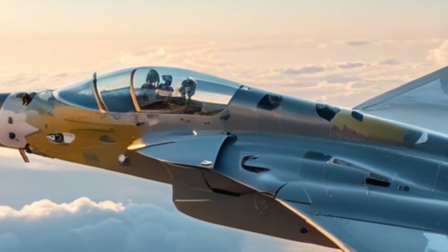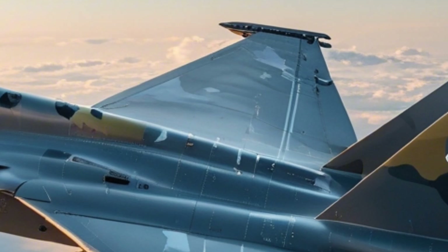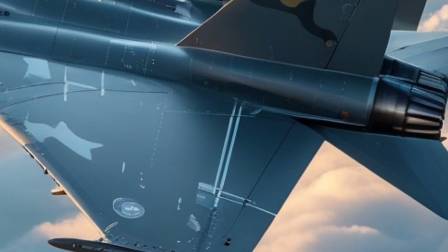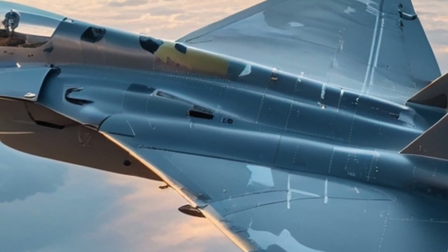Gripen stands for Griffin, symbolizing speed, precision, and strength. The JAS in its name stands for Jakt, Attack, Spaning in Swedish — translated as Fighter, Attack, and Reconnaissance. One plane, multiple missions.